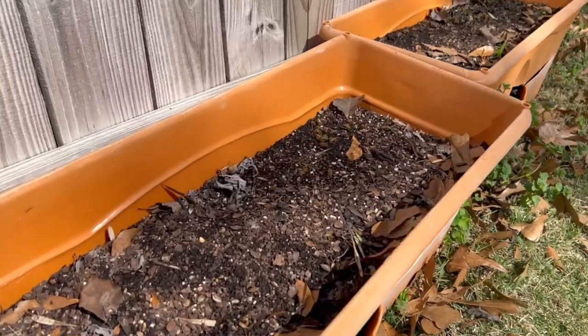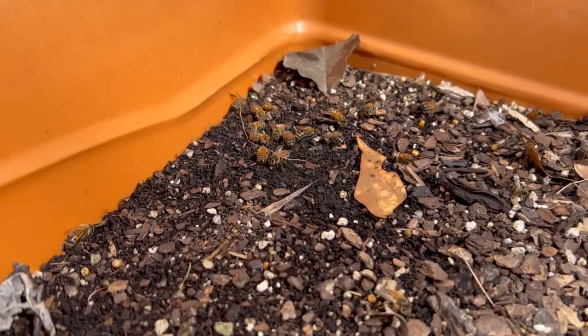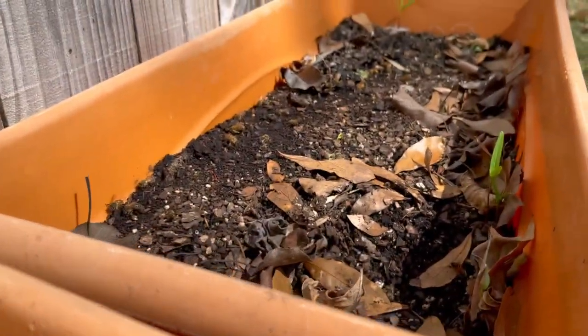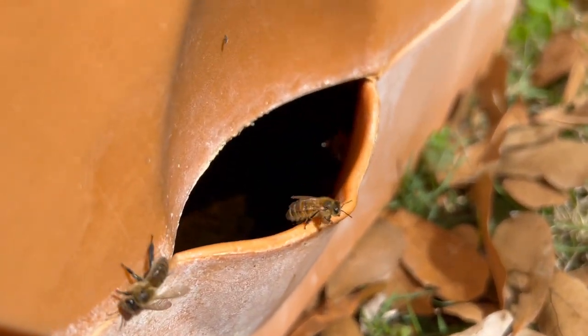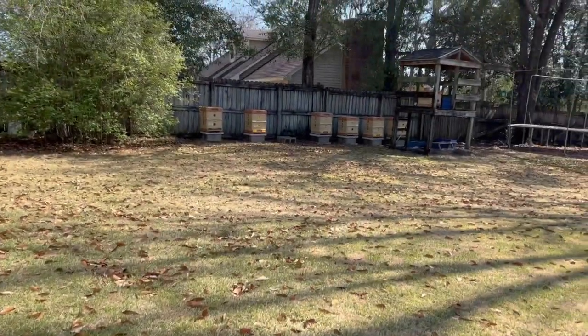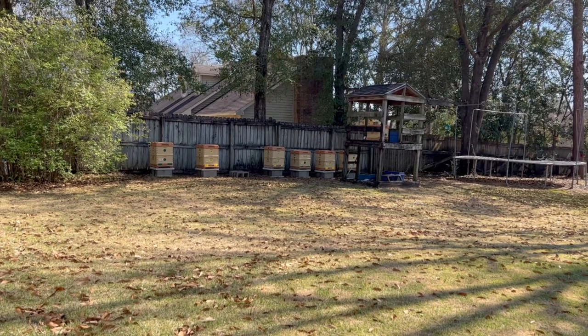There's also something in this potting mix they like. See them all over there rolling in it, digging in it, trying to find something. They're also getting down here in the water. There are the hives over there. Bees truly are amazing.